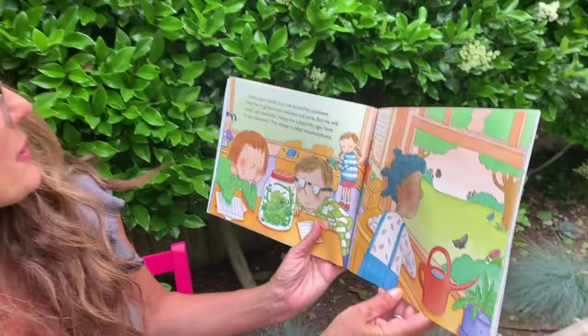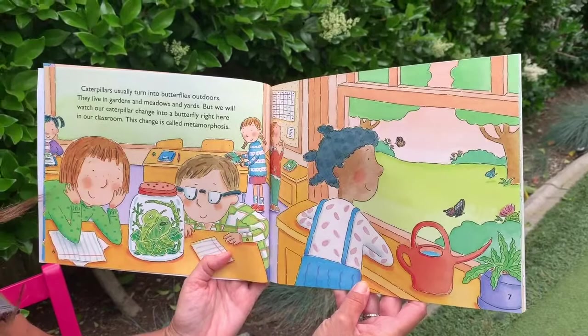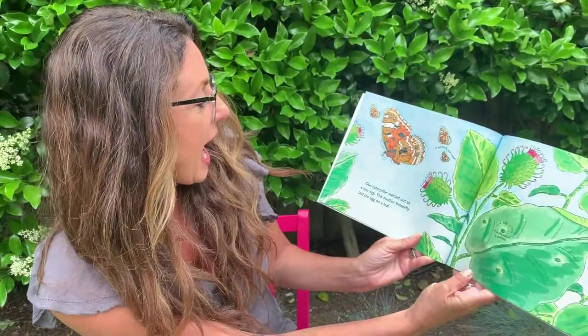Caterpillars usually turn into butterflies outdoors. They live in gardens and meadows and yards. But we will watch our caterpillar change into a butterfly right here in our very own classroom. This change is called metamorphosis. We're learning fun science words — lots of vocabulary.